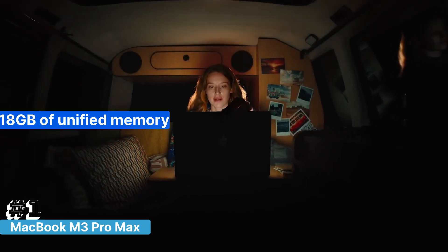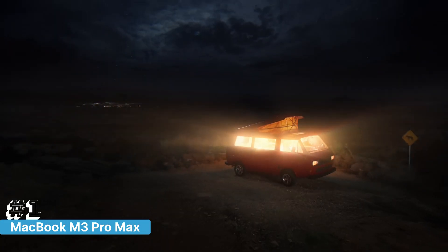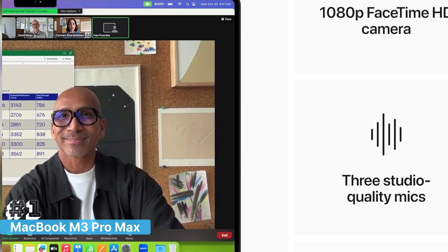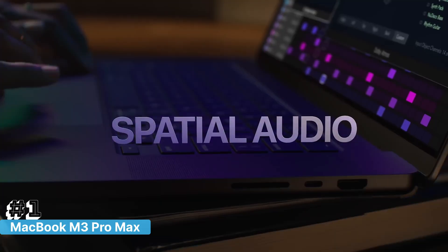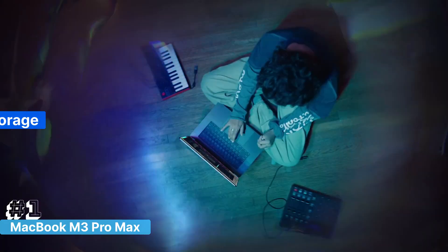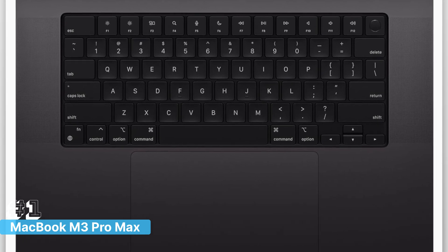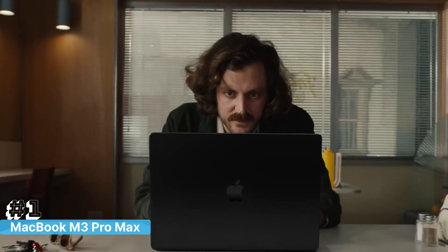With 18GB of unified memory, multitasking is a breeze. You can run multiple IDEs, emulators, and browser tabs without missing a beat. The 512GB SSD storage provides ample space for your projects, libraries, and tools, all while offering lightning-fast read and write speeds.